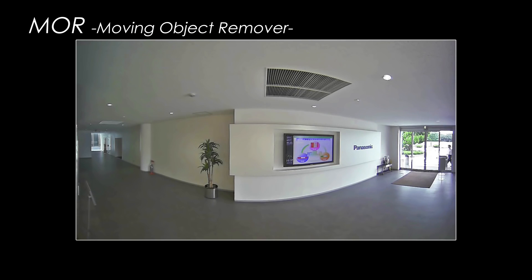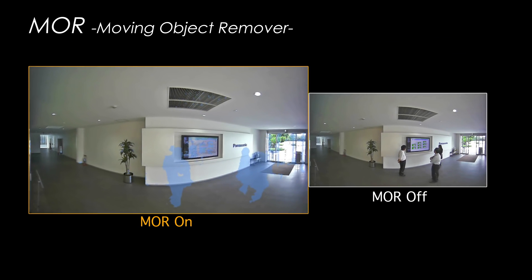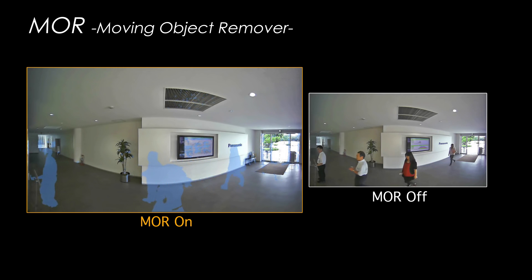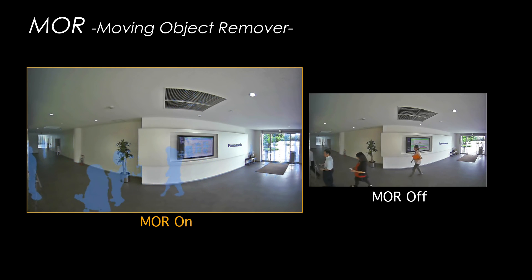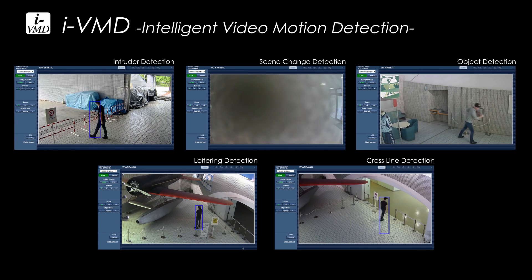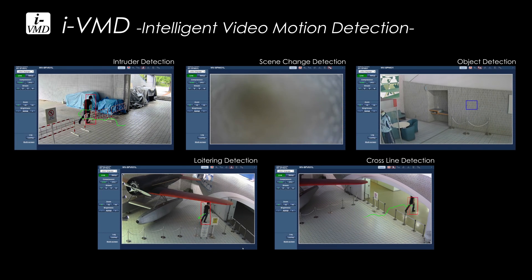The MOR function erases movement from the video. For example, this makes it easy to check inventory on the shelves of a store at any time, even when the store is open, because the customers moving through the area are erased from the display. Not having people appear in the video also means the camera can be operated with special consideration given to personal privacy. In addition, there are five intelligent VMD functions in the camera.